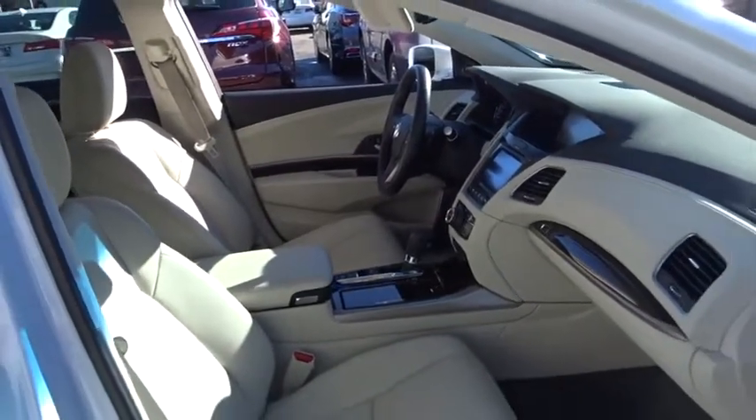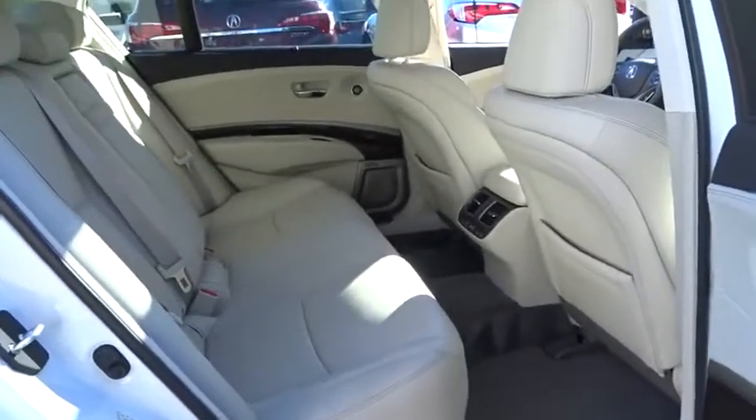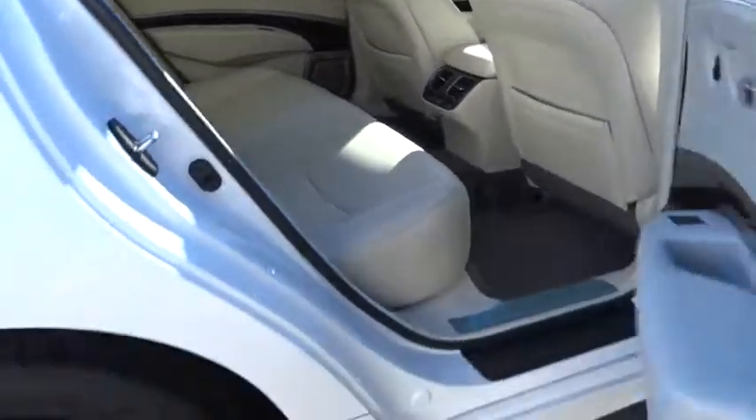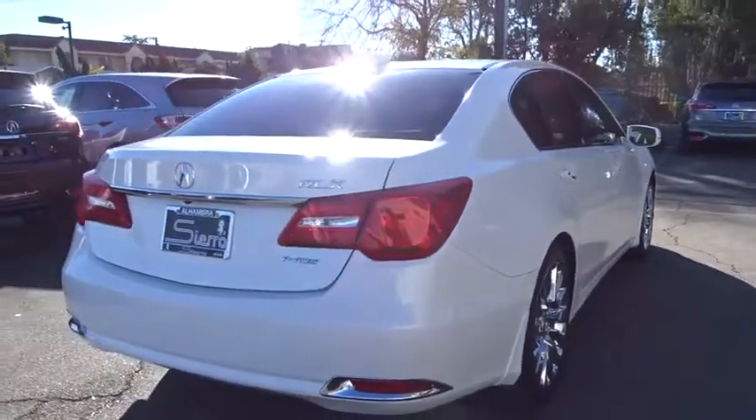Here are some of this vehicle's great options: Lane Departure Warning, Stability Control, Navigation System, Keyless Entry, Steering Wheel Audio Control, Power Passenger Seat, Traction Control, Backup Camera, Anti-Lock Braking System, and Leather Wrapped Steering Wheel.